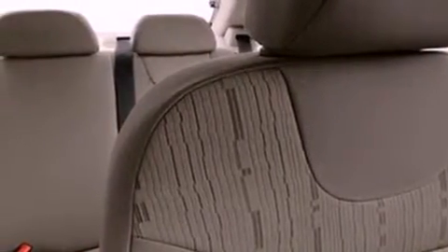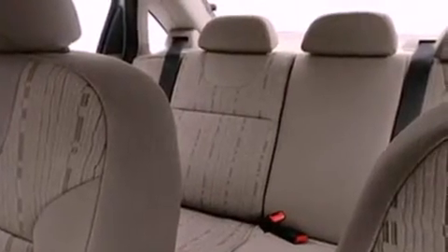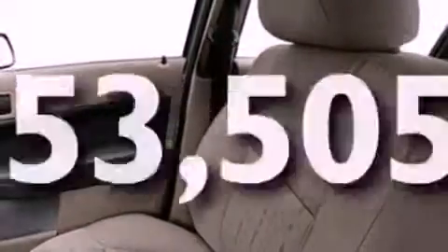Also included are a chrome grill, 12-volt power outlets, privacy glass, stability control, and side curtain airbags. This vehicle has fewer than 54,000 miles on the odometer.